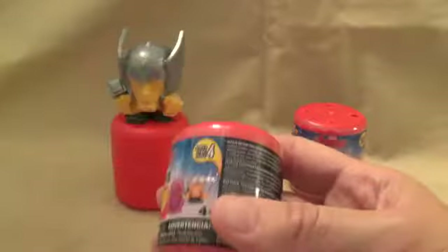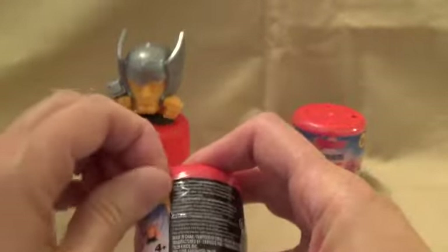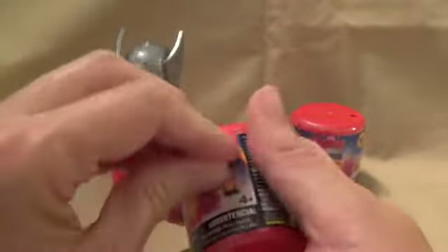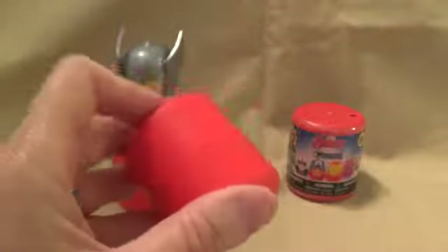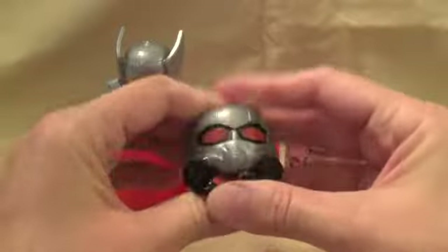Let's see what we have in this one. Oh, looks like it's Ant-Man! I think some of them are more common than others to get. I've gotten Ant-Man a couple of times — he's still cool to get though.